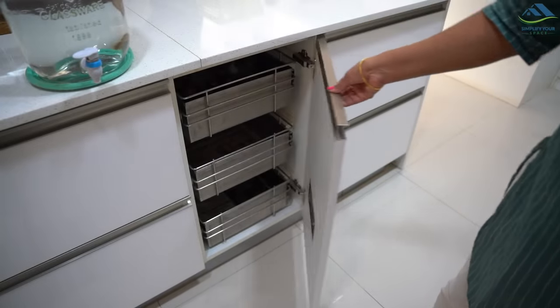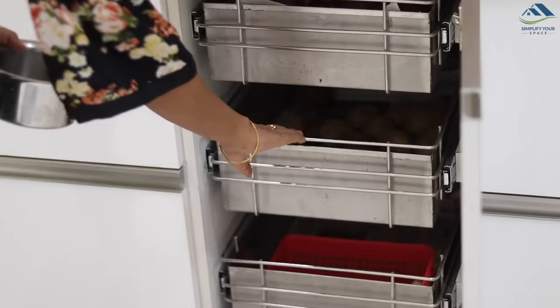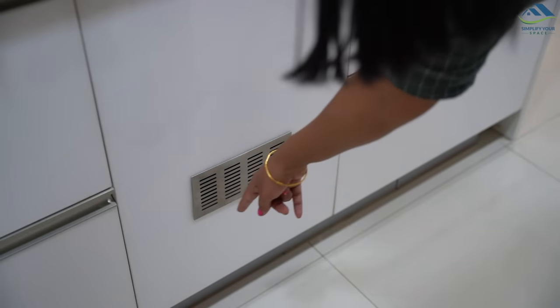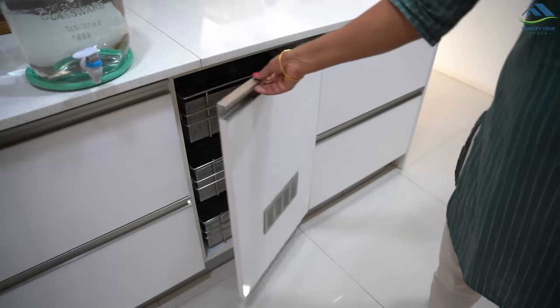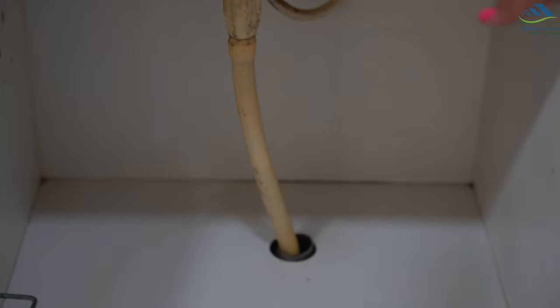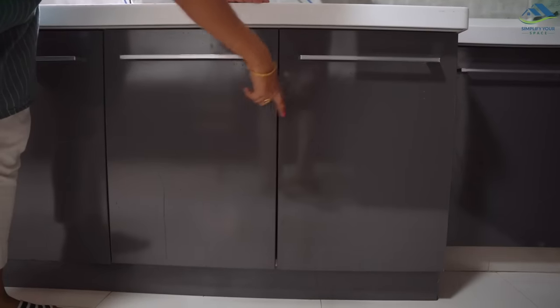If you're planning to have concealed vegetable storage like mine, don't forget to install vents on the door for air circulation, which helps keep the veggies lasting longer. Also get vents installed under the sink area to avoid any fungus growth due to moisture from the drainage pipe.